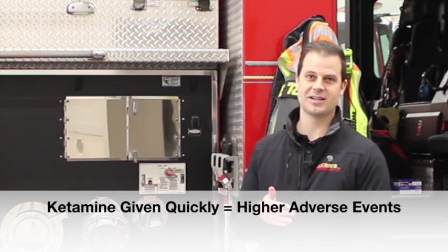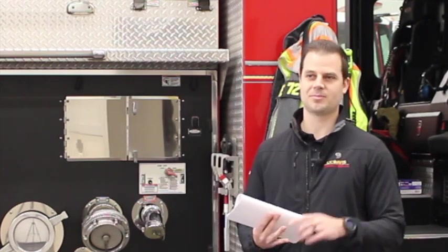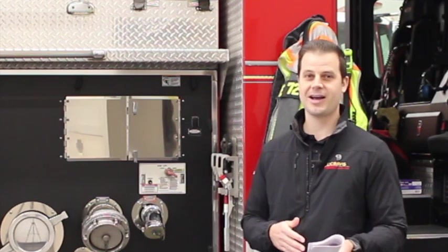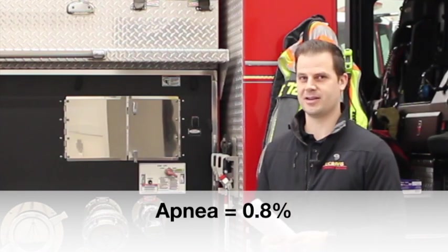If you look into the literature, faster administration rates of ketamine lead to more adverse events. Feelings of unreality is probably the most common one. When I think about ketamine, the most feared complication is laryngospasm, which occurs in about 0.3% of administrations — that's a really scary thing and could have happened in this case. Apnea can also happen with ketamine administration, and in the literature that's about 0.8% of cases.